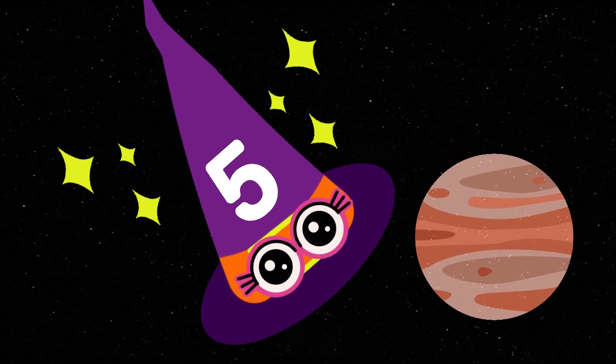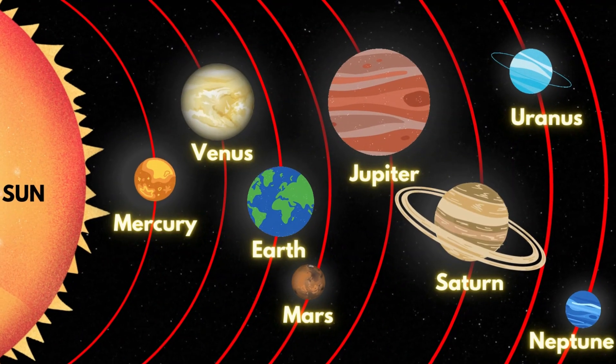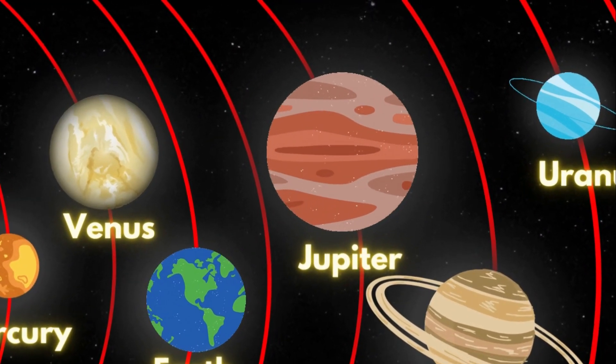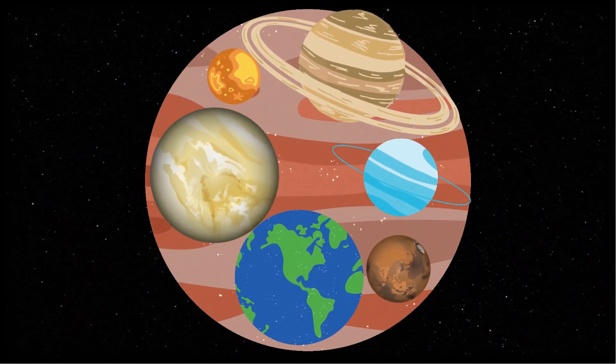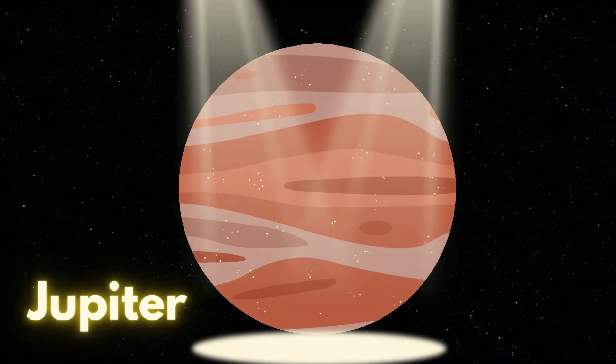Amazing, it's massive! It's the planet Jupiter! Jupiter is the largest planet, also known as the giant planet. It is so huge that all the other planets could fit inside it. Let's say it again: Jupiter!